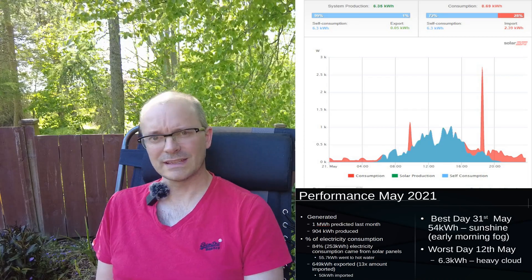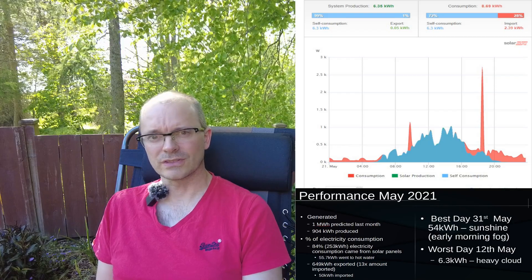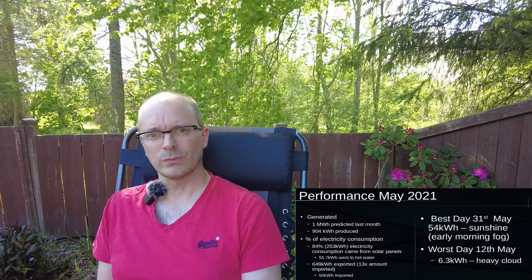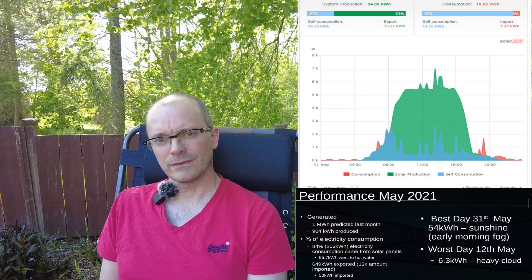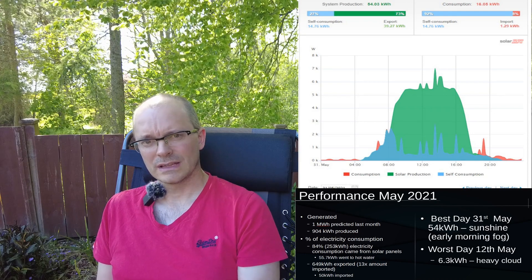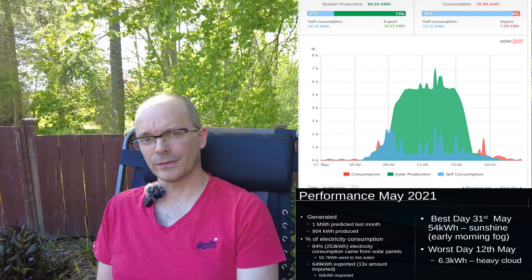Very grey rainy days with no bright spots at all. More generally, there was some brightness in the weather, but cloud was a dominant feature and it kept the output low. The best day was the 31st of May and we generated just over 54 kilowatt hours of electricity. That is a nice contrast to the rest of the month — we had almost unbroken sunshine, just a little bit of low cloud in the morning.